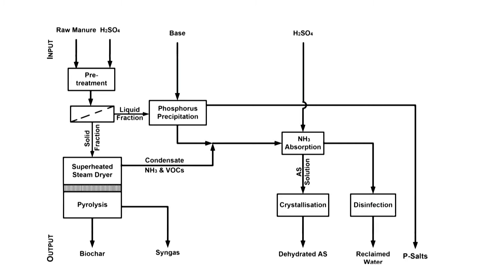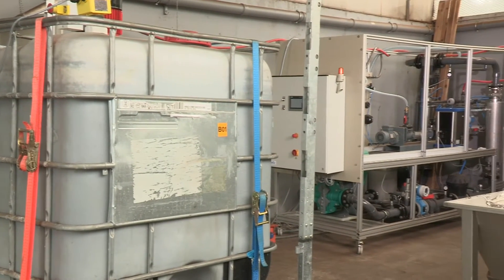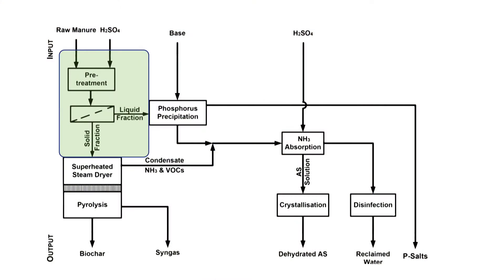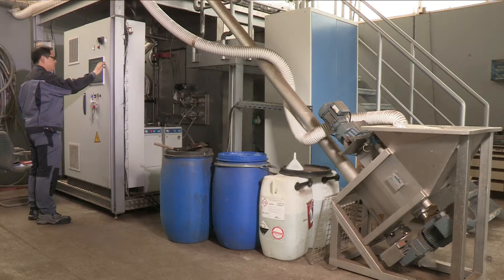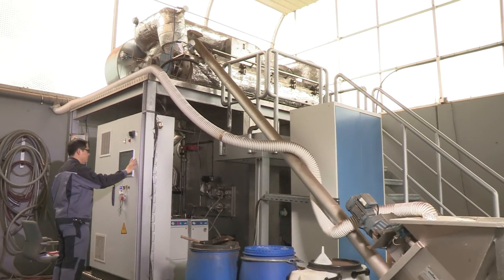The technology consists of various modules that can be implemented according to the specific needs of different regions with intensive animal husbandry in Europe. One module dissolves the phosphorus completely and separates the manure into a solid and a liquid phase. The second module dries and pyrolyzes the solid fraction into a soil improver material using an energy-efficient technology based on a superheated steam thermal process.